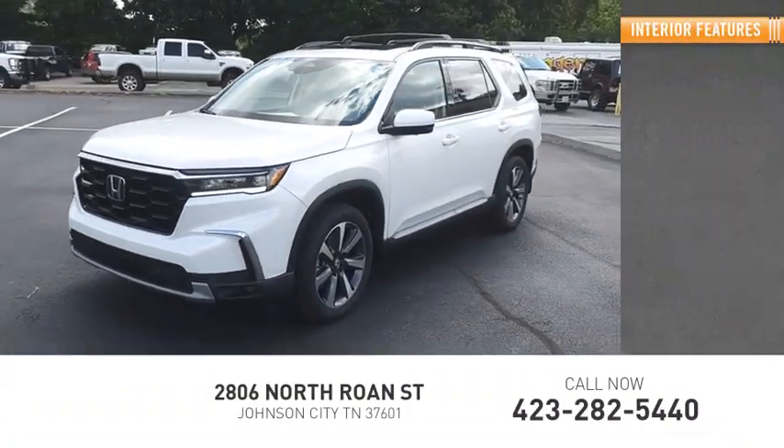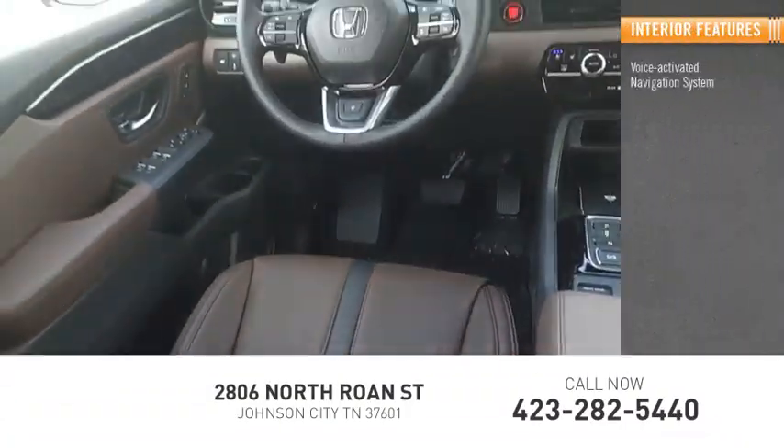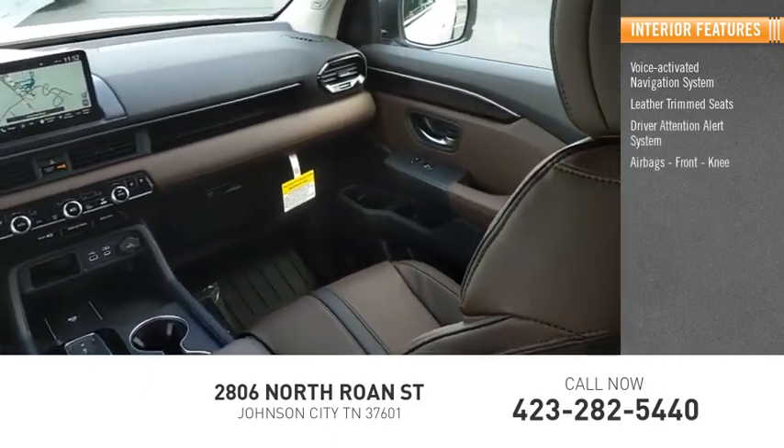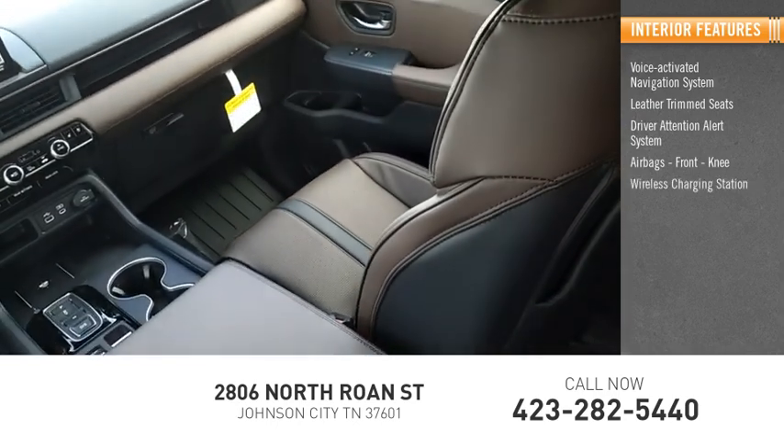Inside you'll find a voice activated navigation system, leather trim seats, driver attention alert system, airbags, front knee airbag, and a wireless charging station.